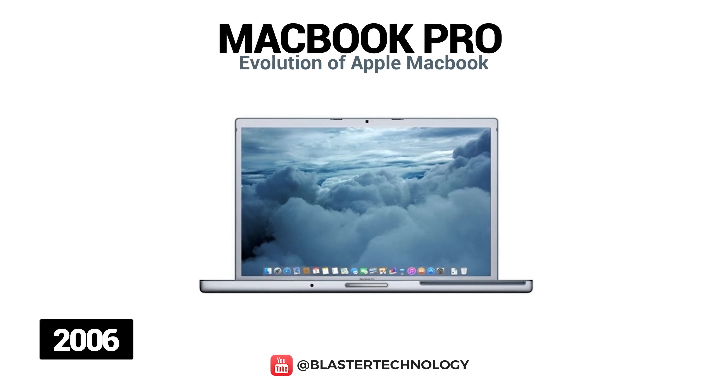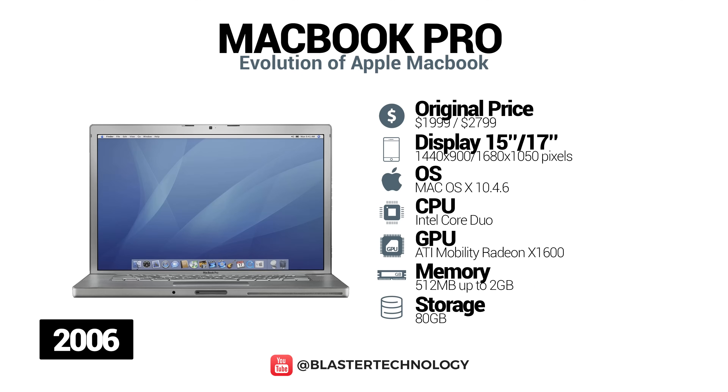The first MacBook Pro was launched by Apple in 2006. This model was the first to have an Intel dual-core processor. Also, this model was available in 15 and 17-inch versions, had a backlit keyboard, scrolling trackpad, built-in webcam called iSight, and was the first MacBook model to have MagSafe technology.